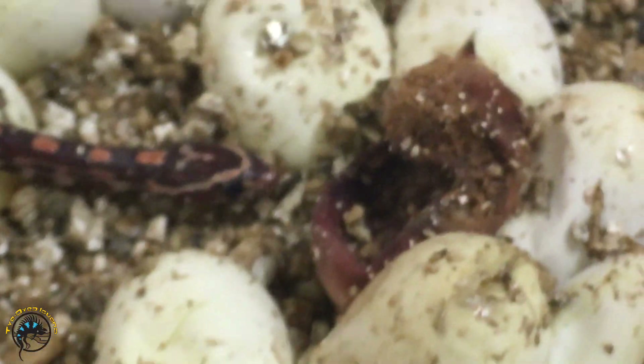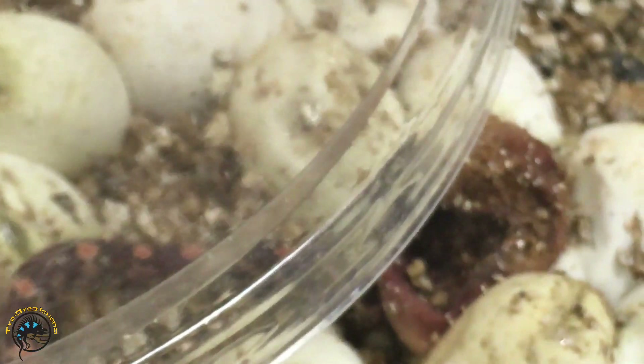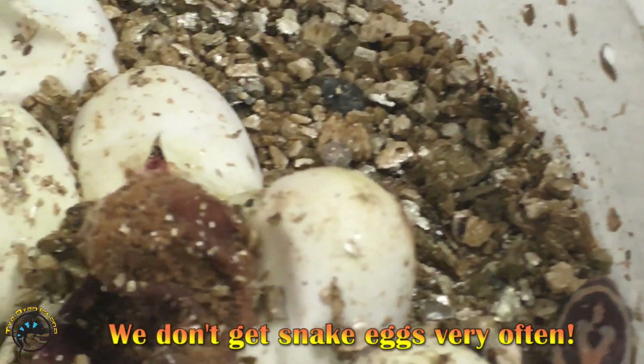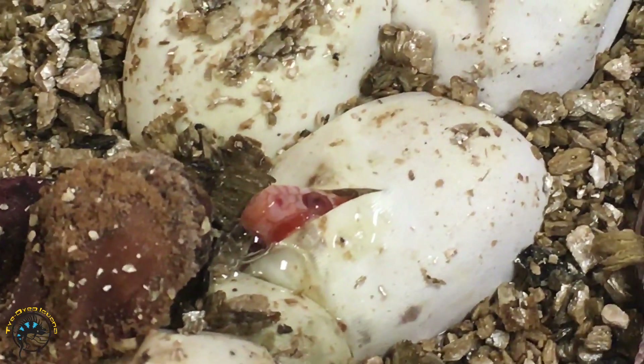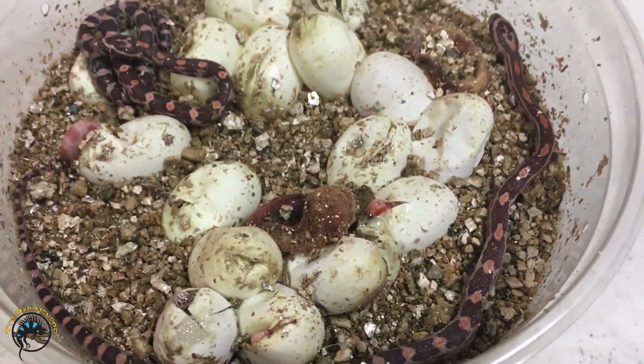This is their first time recording snakes hatching out, so it's kind of nice to see that for once. That one's cute. We'll leave these guys alone and eventually they'll all hatch out.